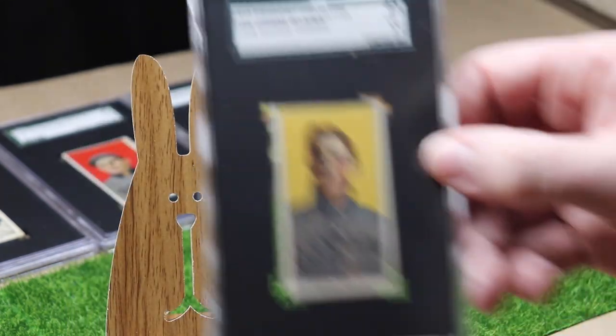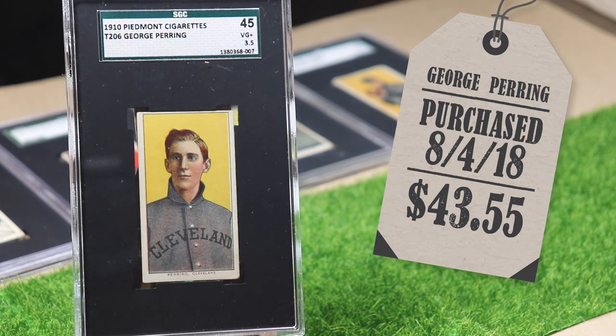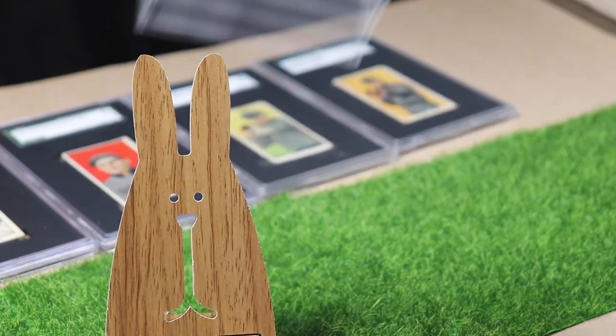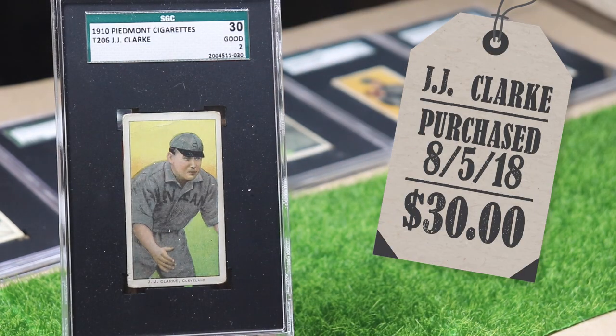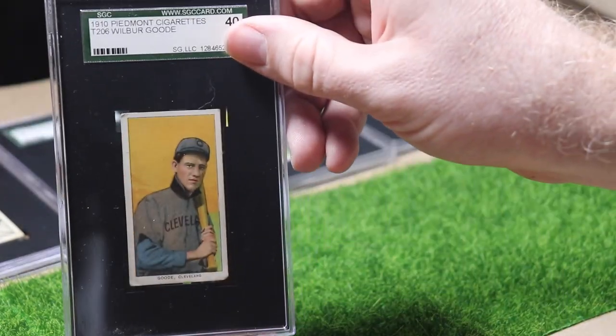Here is infielder George Pering. About a week later I discovered that the National just so happened to be in Cleveland — I had no idea the National was even a thing at this point in my collecting journey. So I drove over there and I found catcher JJ Clark and right fielder Wilbur Good.